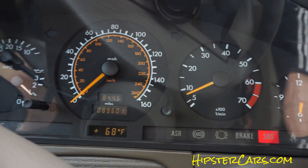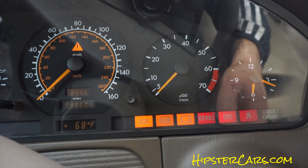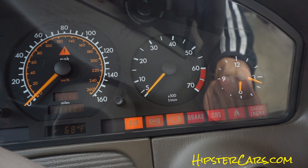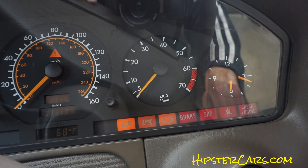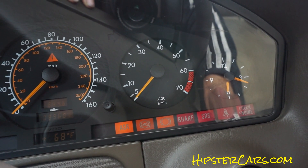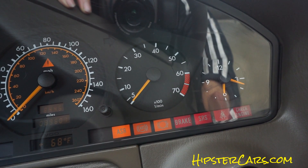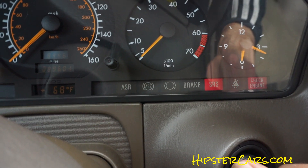Pretty much started right up, and then dies. It ain't getting fuel — or air. I'm pumping it now, going to do this old school.